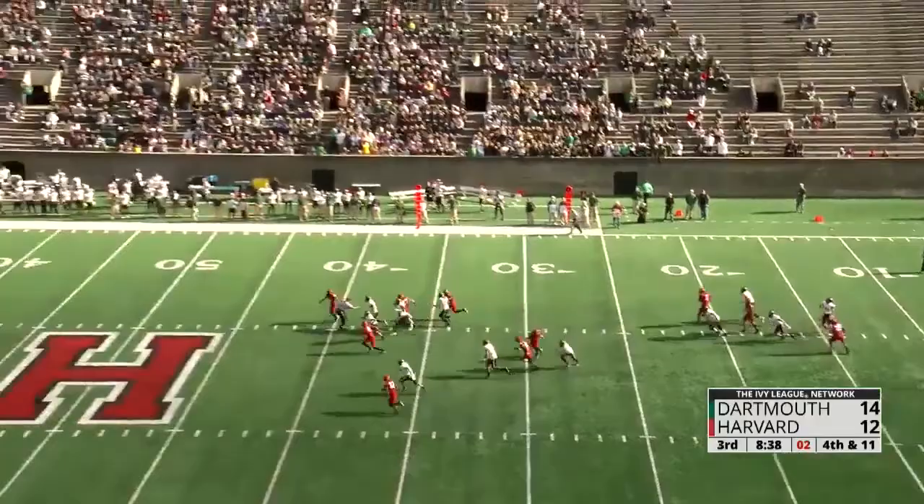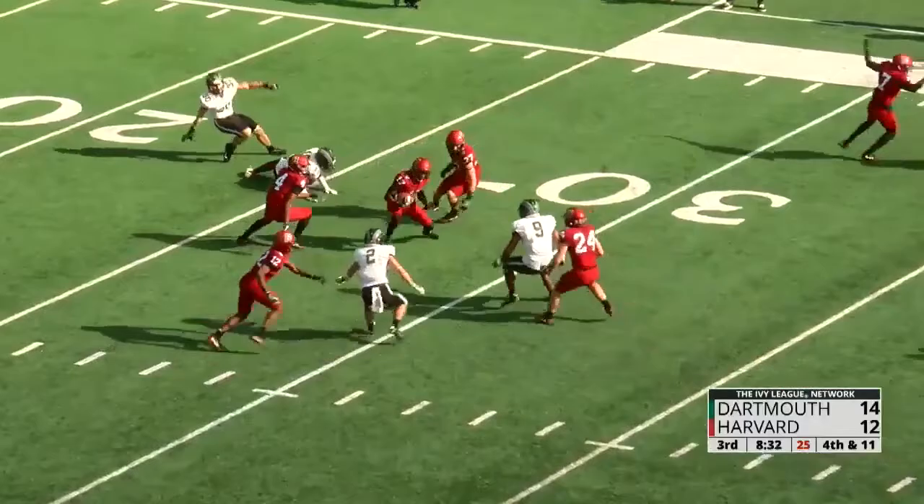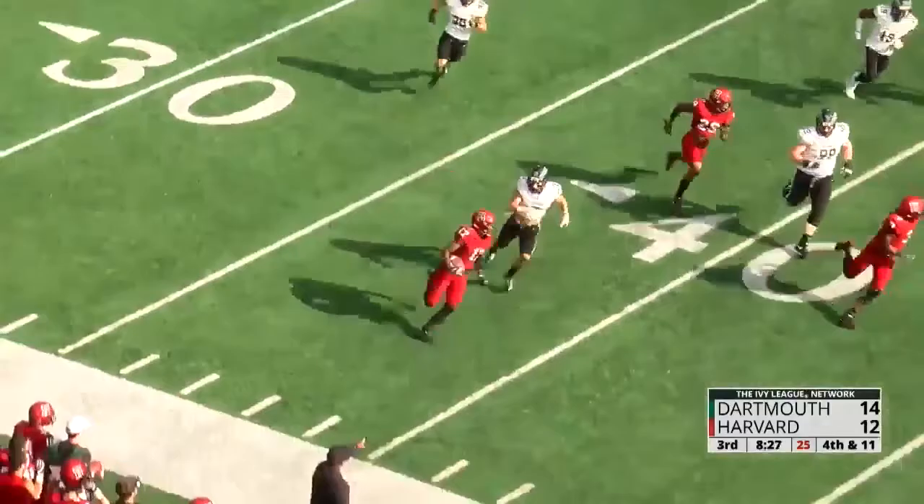Justice Shelton-Mosley hasn't had much to run back. He's first in FCS in punt return yard average. High punt, and inside the 30, able to scramble out of the way.